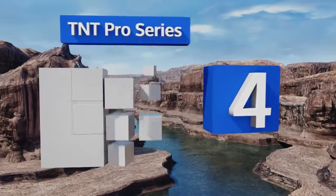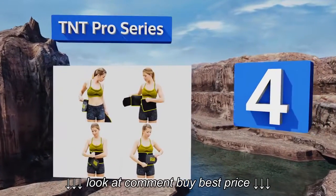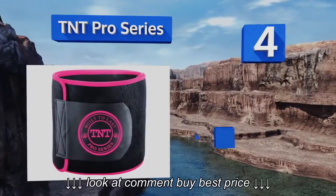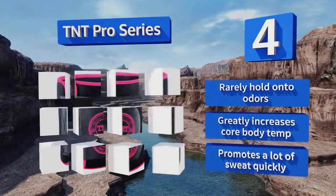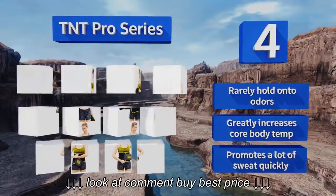At number 4, the TNT Pro Series has a wide design to ensure it covers the entire midsection for the utmost efficacy. It stays firmly in place through even the most extreme exercise routines and can be worn discreetly under clothing when going about your day. It rarely holds onto odors and greatly increases the core body temperature. It promotes a lot of sweat quickly.